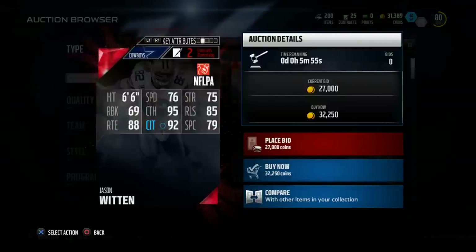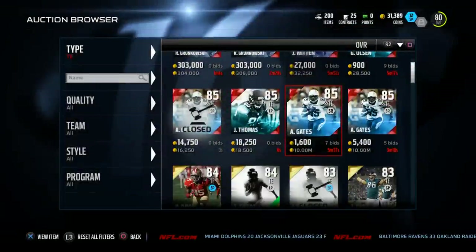Witten is about 31,000 coins more expensive — just something to think about. Antonio Gates, we'll take a look at this man.